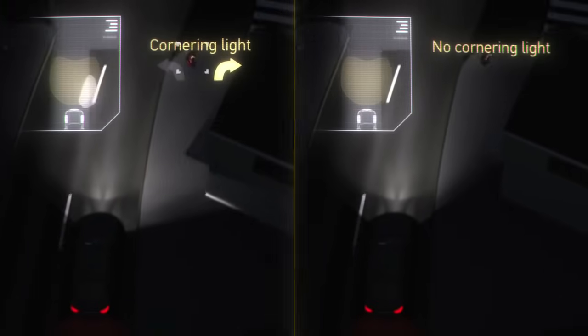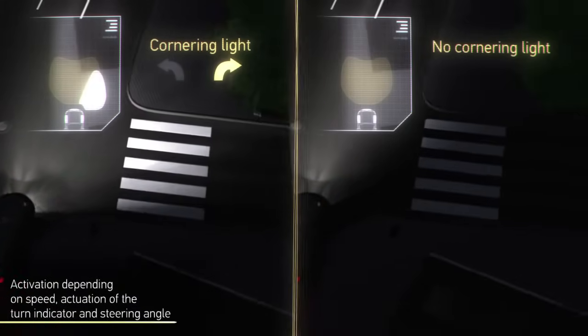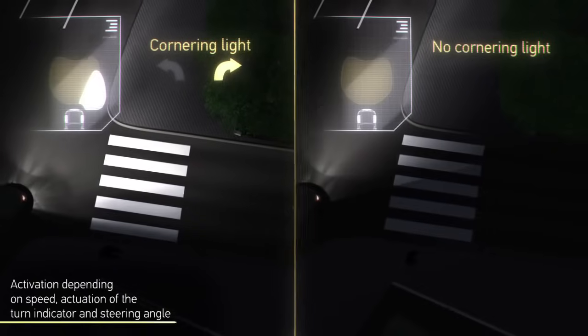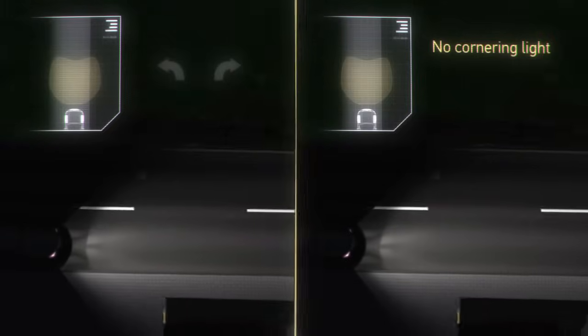The cornering light is automatically switched on in addition to low beam, depending on speed, activation of the blinker and turning of the steering wheel. The lighting system smoothly dims up and down. The cornering light shines up to 90 degrees to the left or right and illuminates previously dark areas.